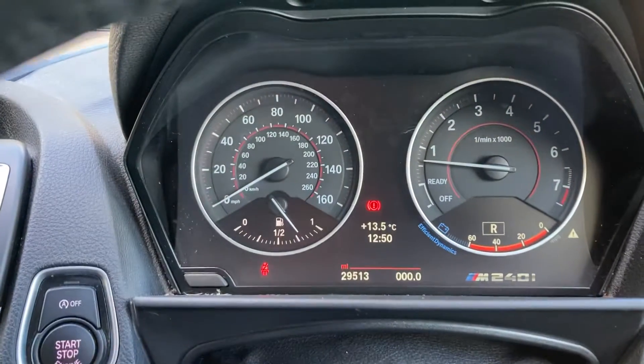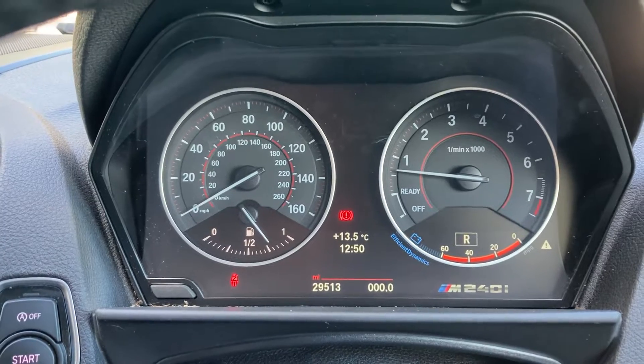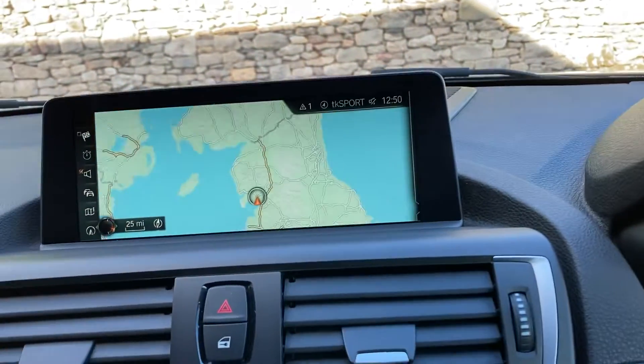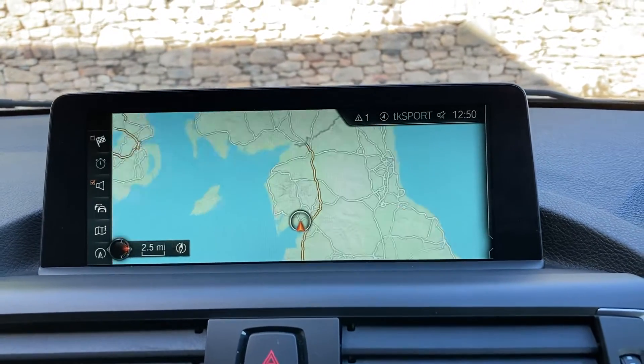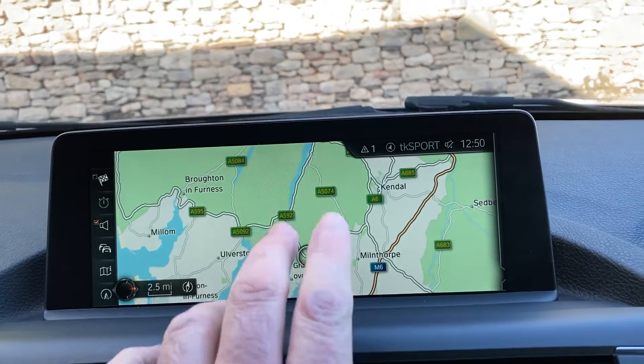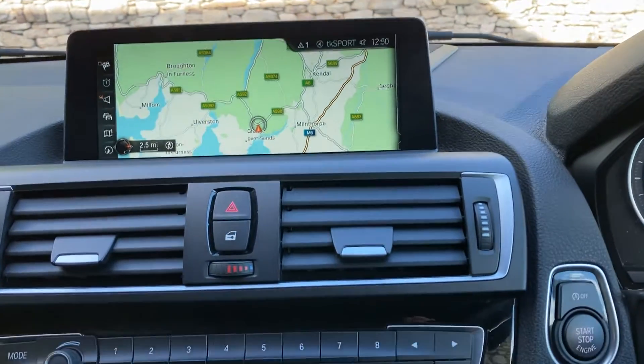Mileage-wise you can see we've done 29,513 miles. In case you haven't been to our dealership before, we're located in Cumbria in the Lake District — about 10 minutes off junction 36 of the M6, just to the south of Windermere, a beautiful part of the world. If you're ever passing, feel free to drop in.